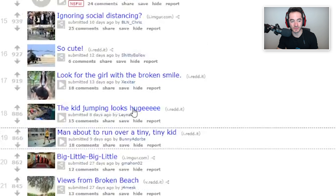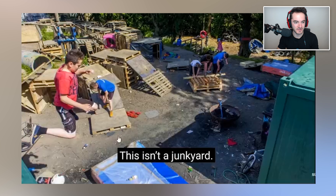This kid jumping looks huge. This isn't a jump here - oh, he's jumping in the air! Oh my god, dude. It looks like he's kneeling helping the other kid, like making a ramp or something like that.